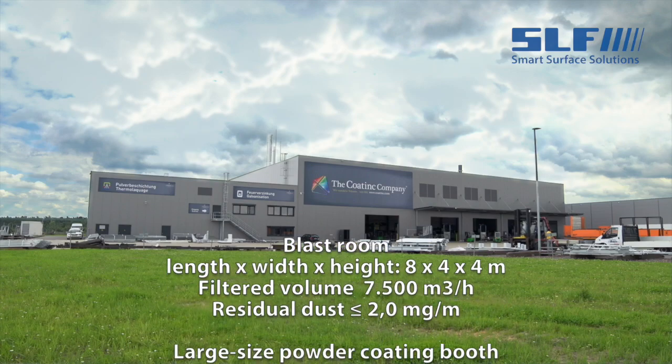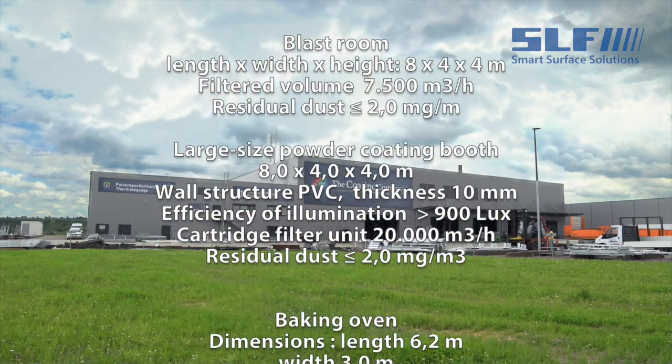Even alongside the whole design planning phase, the time planning phase and the assembly phase, what has convinced us in particular is the fact that with SLF everything comes from one supplier — from the blast room to the manual powder coating booth, which has been adapted to our individual requirements, and the oven, which opens automatically. SLF did a great job in understanding and covering our requirements. In the future, we will plan other plants for other coating sites in Germany as well as in the Netherlands. For us, SLF will be a partner for the future when it comes to paint spraying systems, blasting systems or powder coating systems.